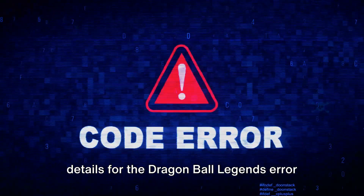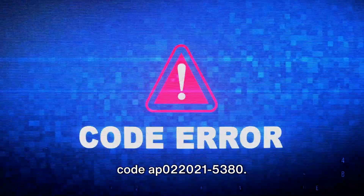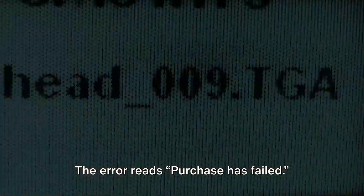Here in this video, we will share the details for the Dragon Ball Legends error code AP0220215380. The error reads: Purchase has failed.